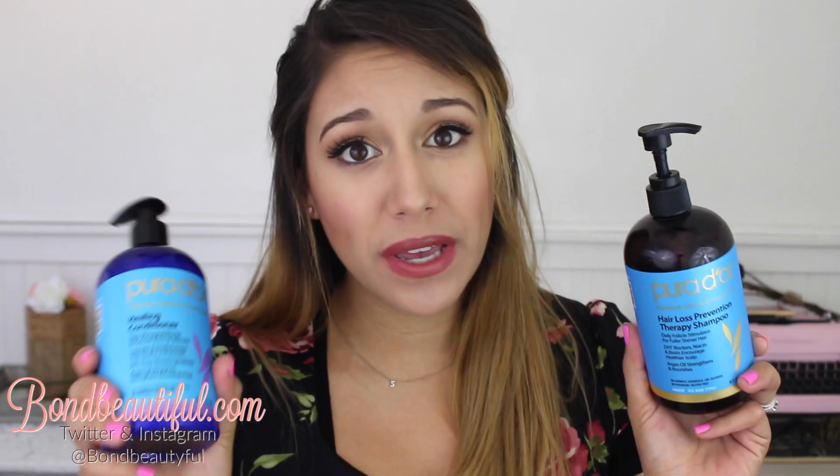I absolutely love them, you guys. If you are looking for a good organic shampoo and conditioner, go pick these up. I'll put the link down below of where you can find these. I will be doing a full review so stay tuned, but oh my gosh these are amazing.